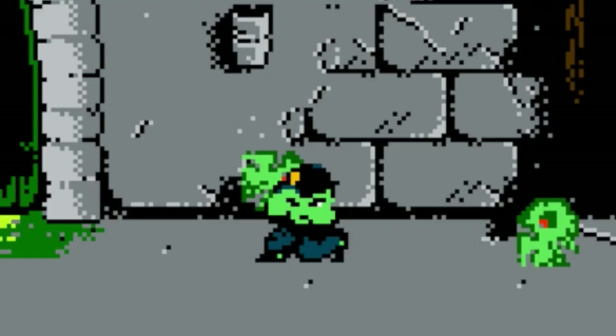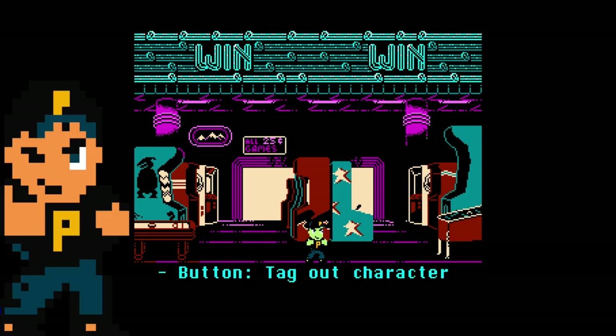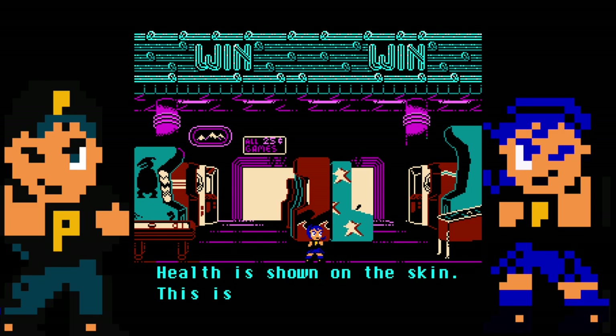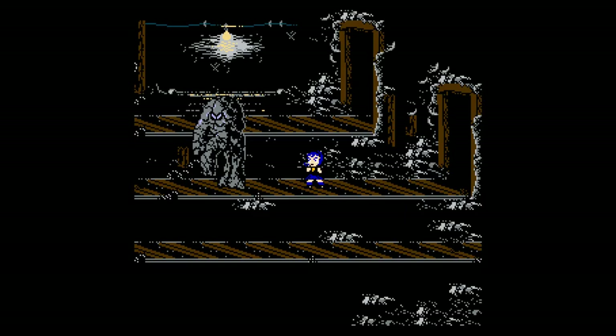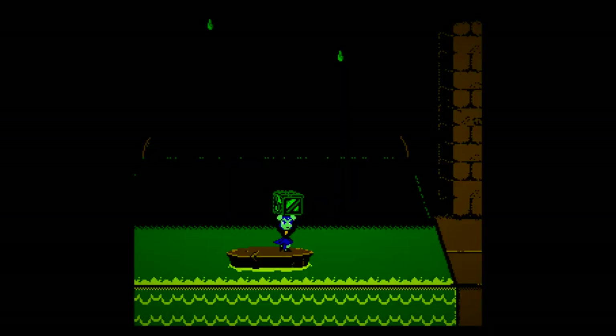Haunted Halloween 86 has a lot more going on than its predecessor. You can utilize tag team technology to swap between the two playable characters, Donnie and Tammy, on the fly throughout the game by hitting the select button. They both have different skills and health meters, so it helps to use this as a tactic to stay alive longer and not turn into a zombie.